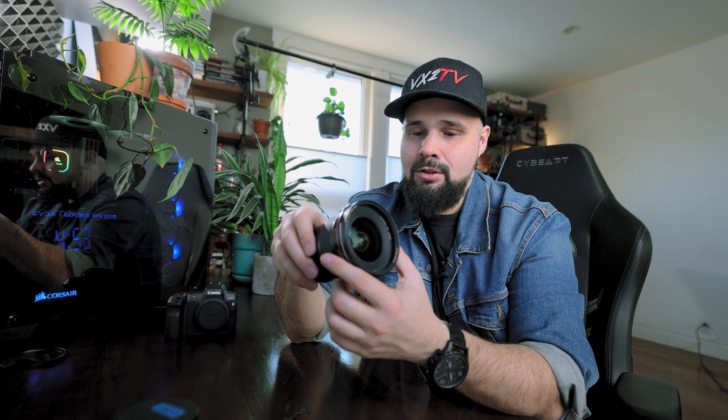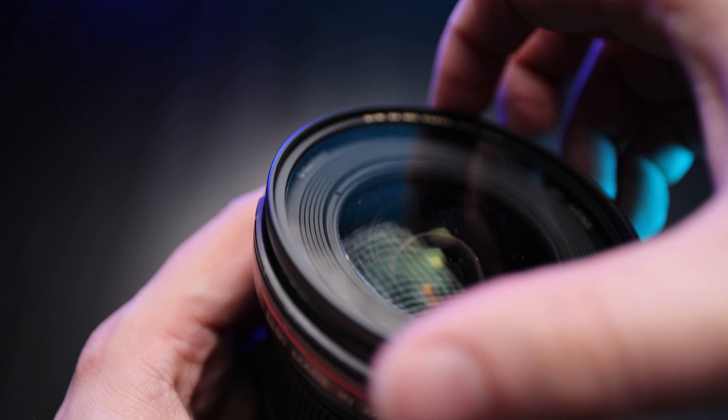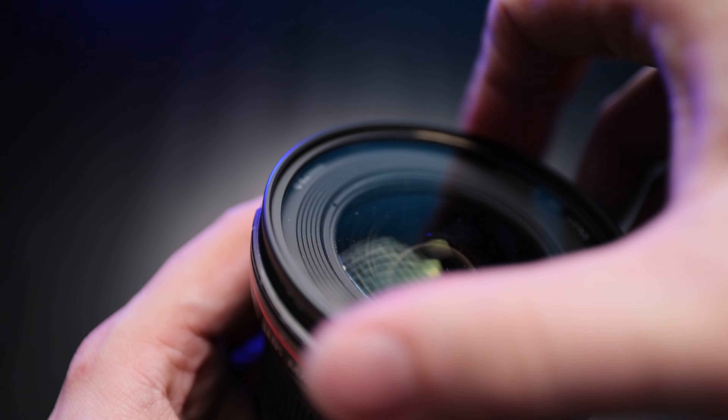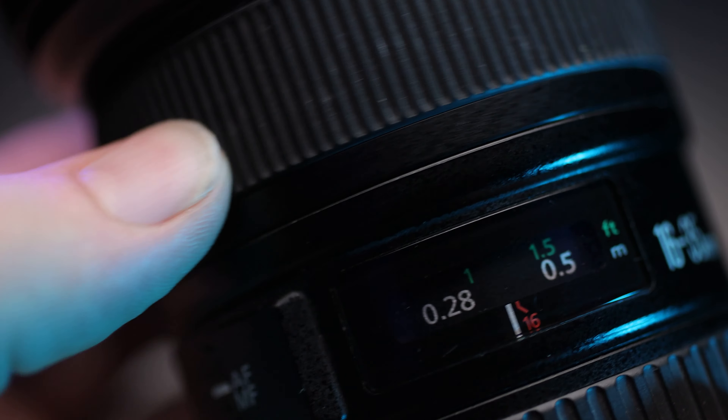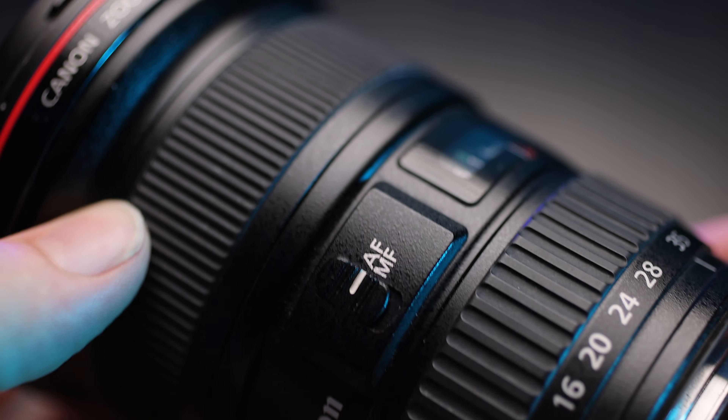The 82 millimeter filter thread is a con because you have to factor in the cost of filters — variable NDs for video in the 82mm size get really expensive. Also, if you're using filters on an ultra-wide, you want slim filters; thick ones can show their edges at 16mm in full frame, though with the crop sensor that's less of a concern. There is also slight barrel distortion at 16 millimeters, though it's negligible for vlogs and YouTube videos.